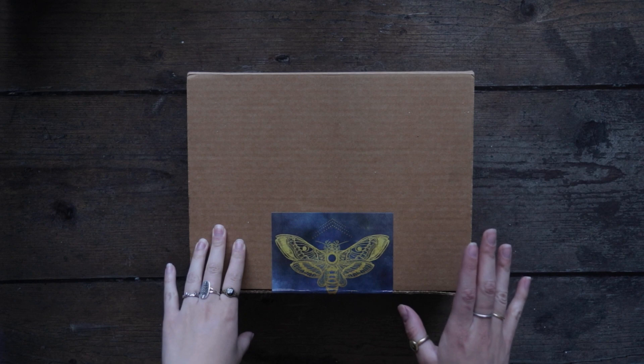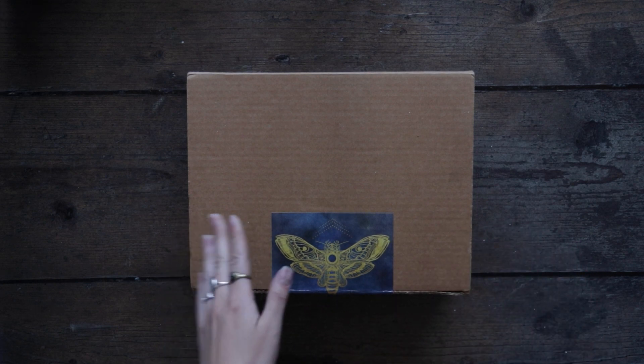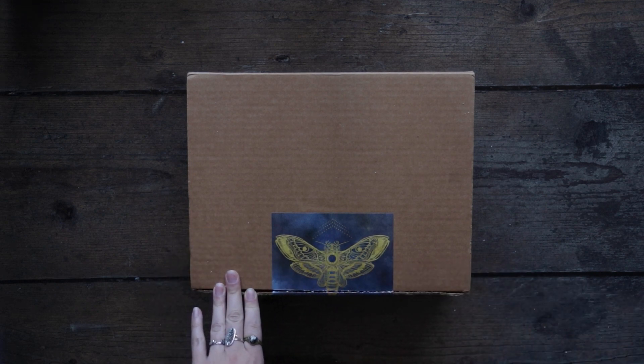Hello everybody and welcome to the Witch's Box April box unboxing. As always I don't really have much of an intro so let's get into it.